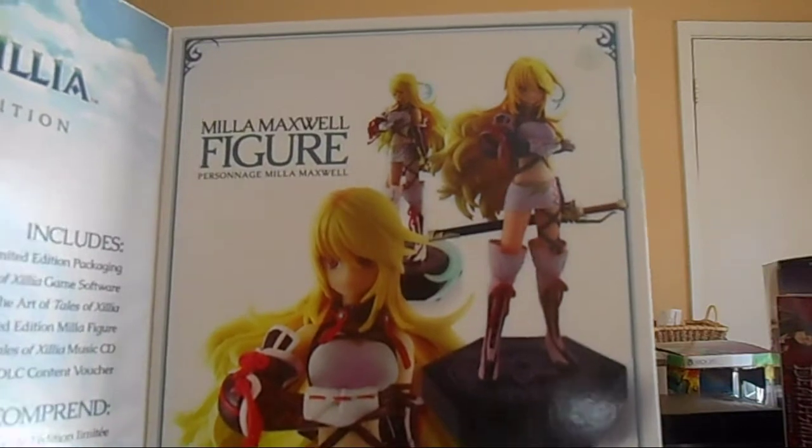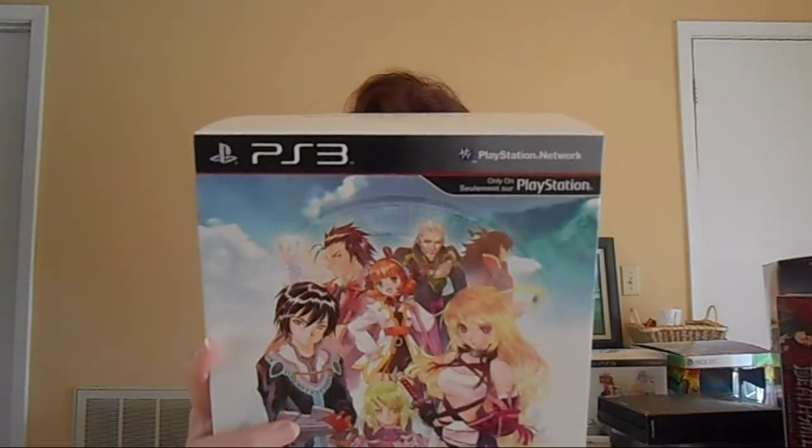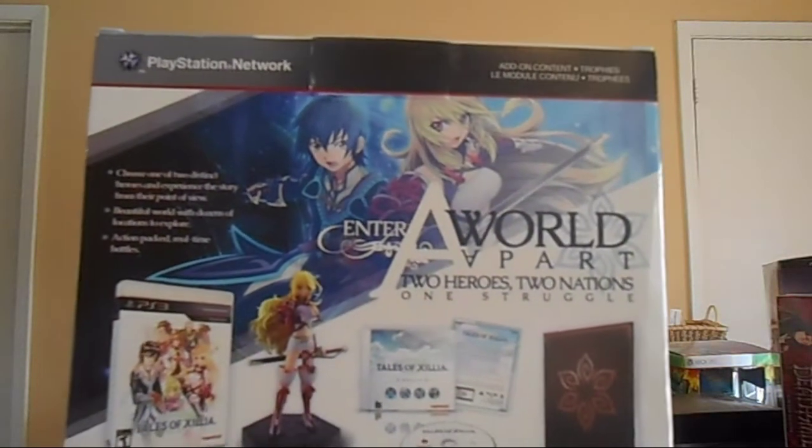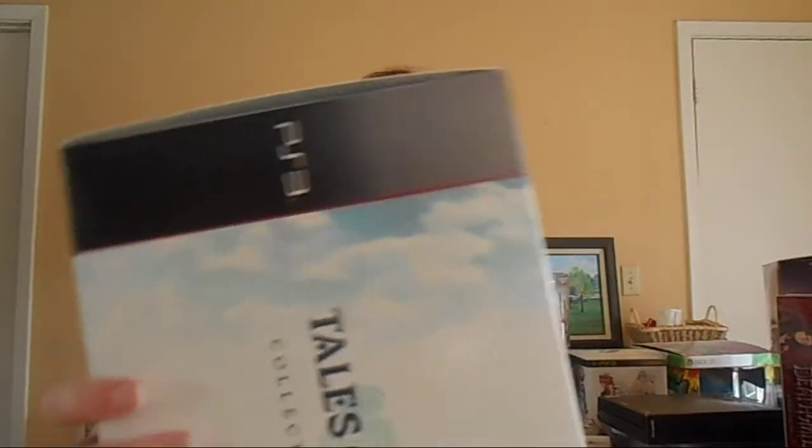Next up, this one was a gift from Robert, who has been so kind to me. It's the Tales of Zestiria Collector's Edition, and it's beautiful. I love Tales of Zestiria — it's one of the best in the Tales franchise. You can open this up and see the beautiful Mila statue artwork right there. It came with an art book, the Mila Maxwell statue, and a soundtrack. It's kind of getting hard to find now, but I love it. Thank you so much, Robert, for sending this to me.